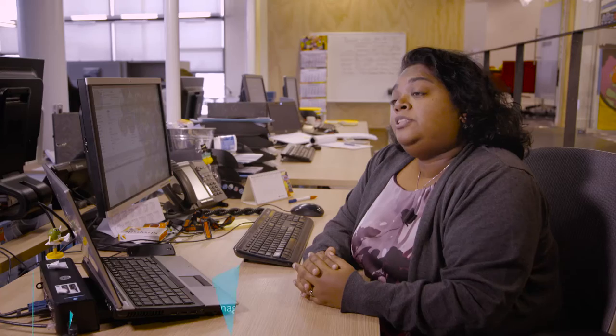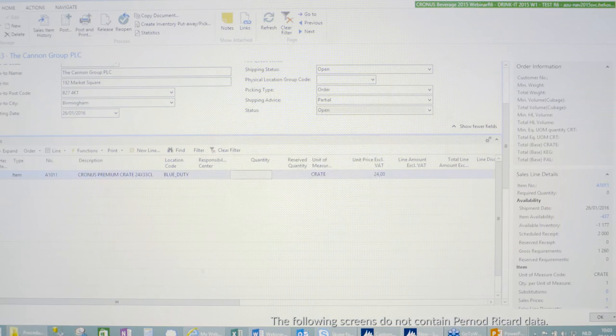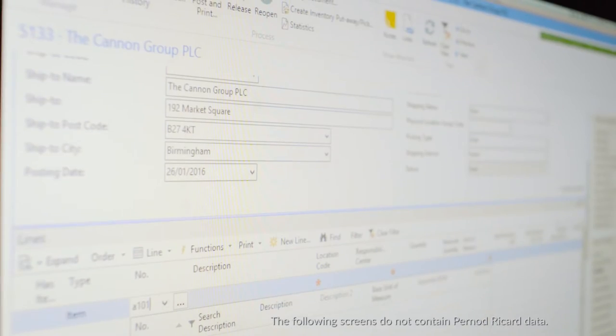We have the advantage with Drinkit that we can enter our prices into the system. We have general trade terms set up and we have specific discounts for customers, which we are able to put in the system on a customer level.